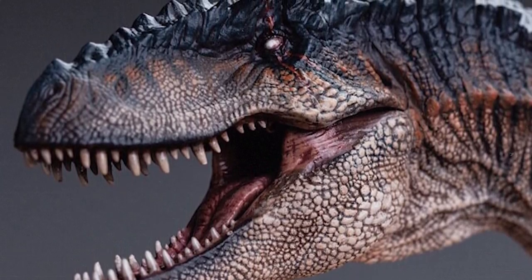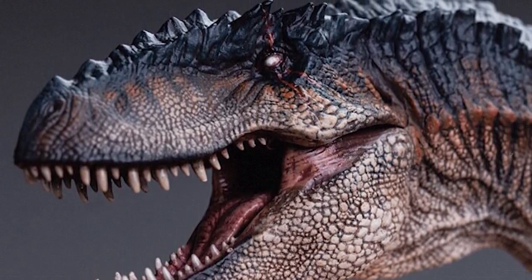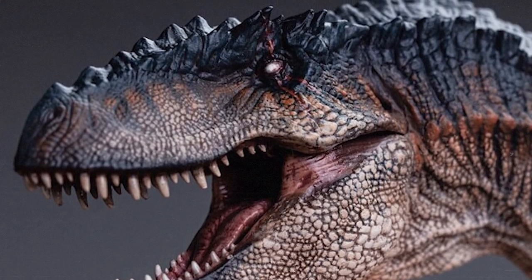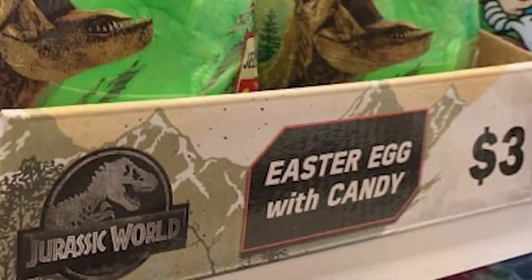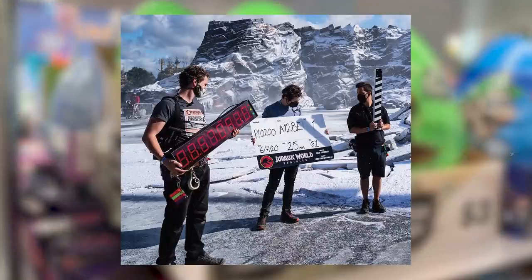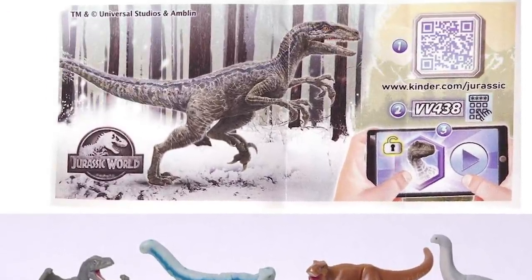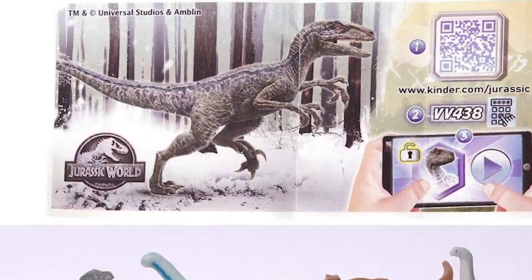Other Jurassic World Dominion merchandise is beginning to show up too, and while minor, it does reveal part of the visual style that Dominion will hold. These Kinder Easter eggs have shown up in stores and show snowy mountains, which align with set photos from Pinewood Studios showcasing a snowy environment. Inside those eggs, however, more artwork is revealed, this time showing Blue in a snowy environment.